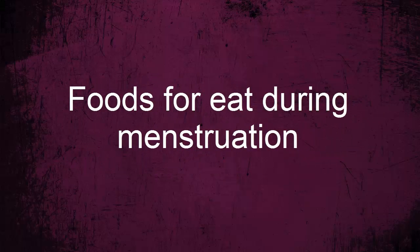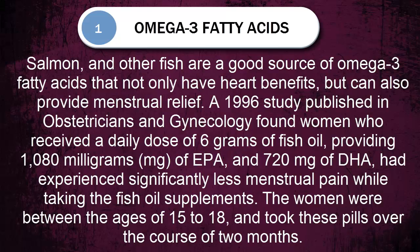Welcome to Health for All. Foods to eat during menstruation. Number one: omega-3 fatty acids. Salmon and other fish are a good source of omega-3 fatty acids that not only have heart benefits but can also provide menstrual relief. A 1996 study published in Obstetrics and Gynecology found women who received a daily dose of 6 grams of fish oil — providing 1080 milligrams of EPA and 720 milligrams of DHA — experienced significantly less menstrual pain while taking the fish oil supplements. The women were between the ages of 15 to 18 and took these pills over the course of two months.